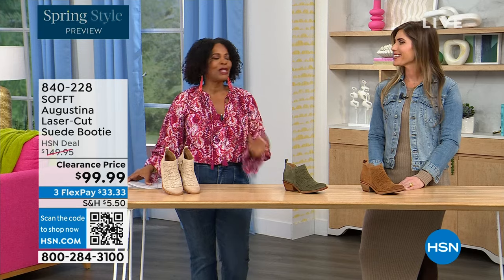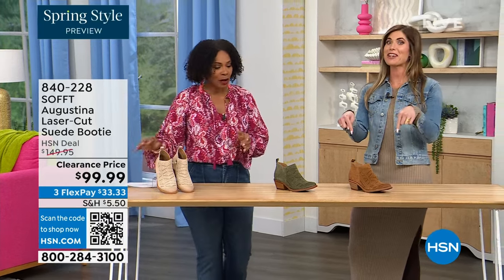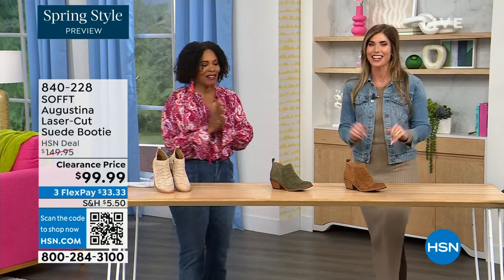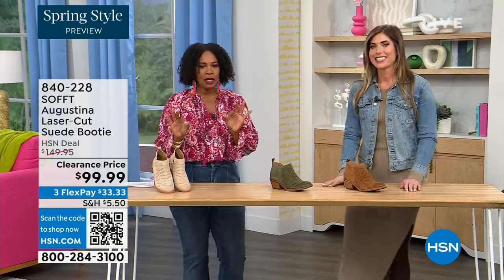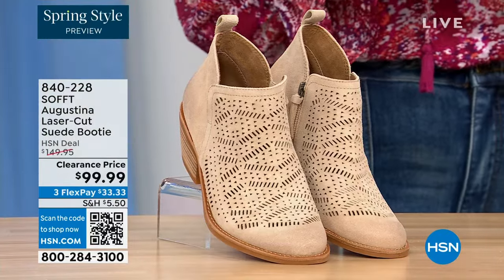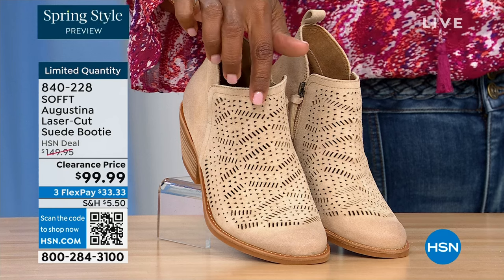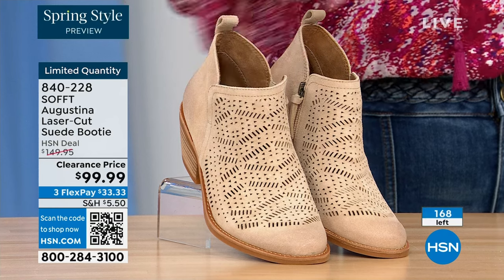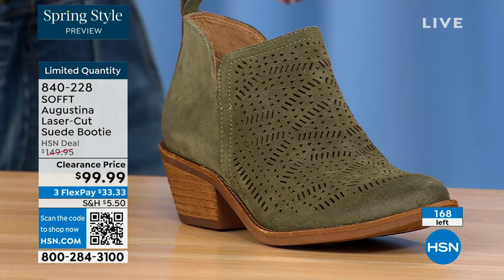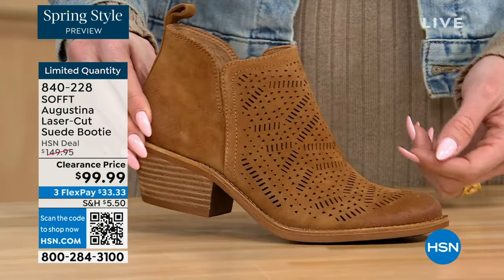It's our spring style preview! These are actually my favorite of the hour. These are called the Augustina — a laser-cut suede booty, and right off the bat they're very limited. We have them in biscotti, fern — love the fern — and Havana brown. We originally brought in sizes 6 to 11 including half sizes, and we have five dozen or less in all three colors combined.